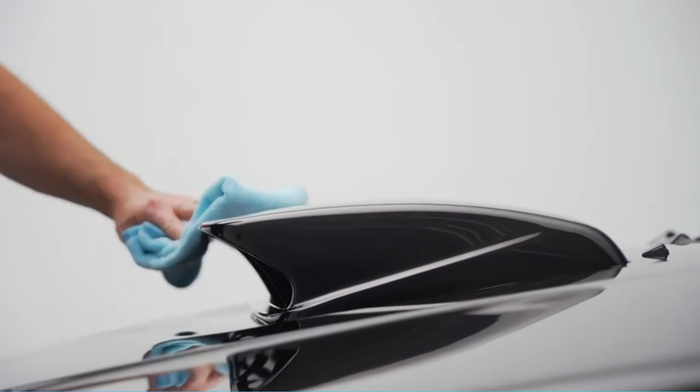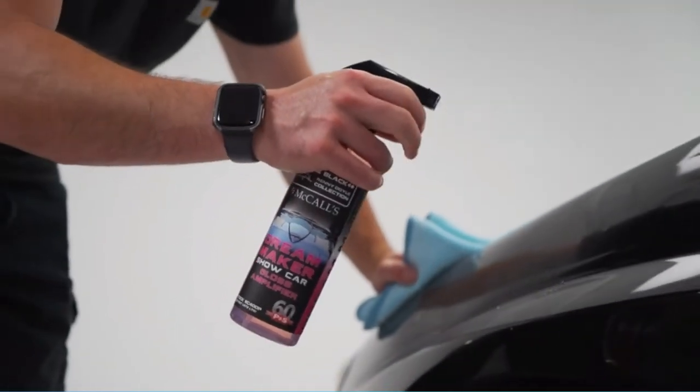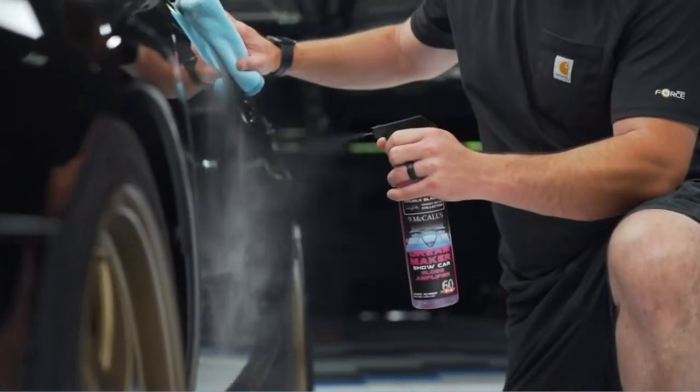Safe for all existing protection including Bead Maker, this will continue to improve the look and feel of gloss surfaces. This is the answer to dream cars, show cars, and everyday drivers that need an edge on the competition.